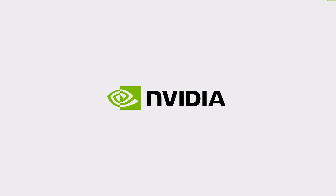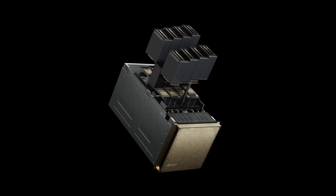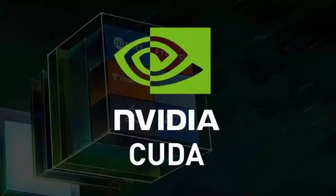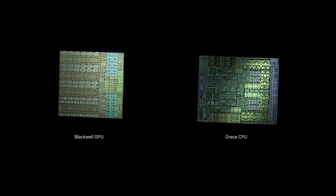Blackwell isn't just a chip — it's an ecosystem. NVIDIA's new products include the GXB200, a board combining 8 GPUs for massive compute power, and the NVL72, a full AI factory in a rack with 72 GPUs working as one. Paired with NVIDIA's Grace CPU and software like CUDA and NIM inference models, Blackwell becomes the foundation for AI from edge to cloud.